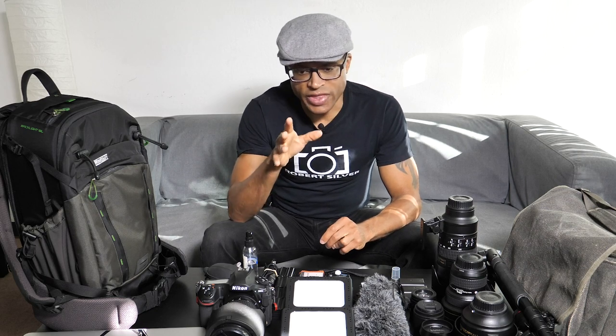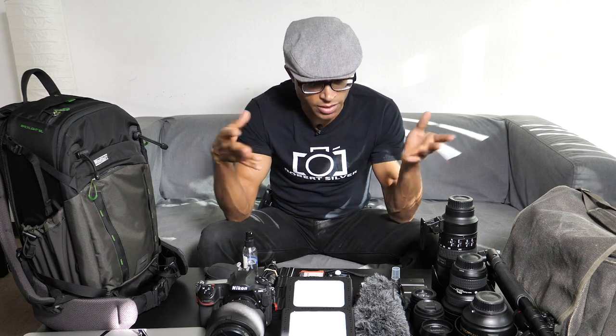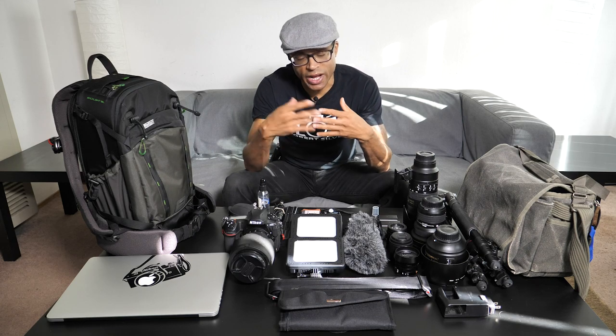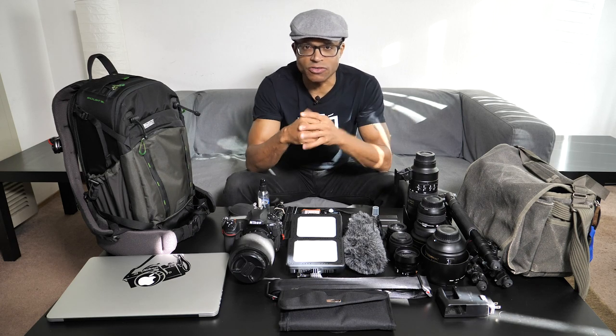What's not on this table is the GH5, which I'm recording with right now using the 12 to 60 millimeter lens — that's why you don't see it here. First I want to start off with the camera bags I'm going to be using, and then show you what I'm putting in each of them.